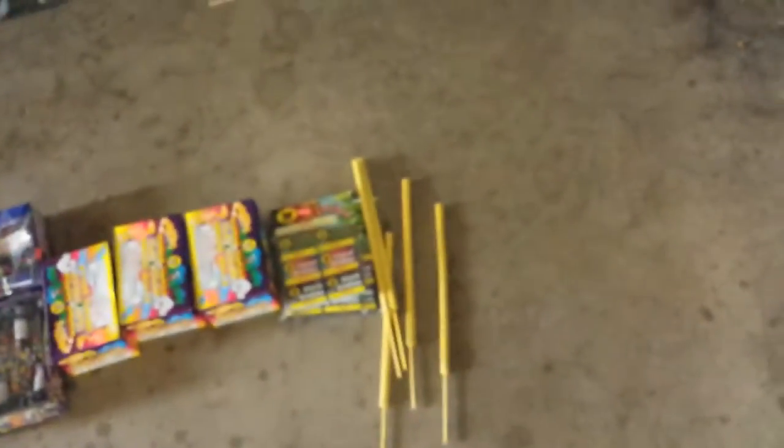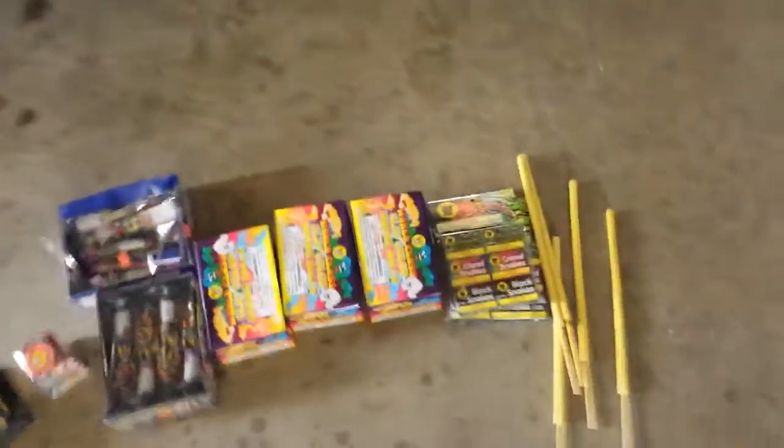Hello YouTube. Today is my stash update for 2014. This is not it — I will be posting a video on Tuesday on my wholesale order. So we're going to start with the small stuff over here.